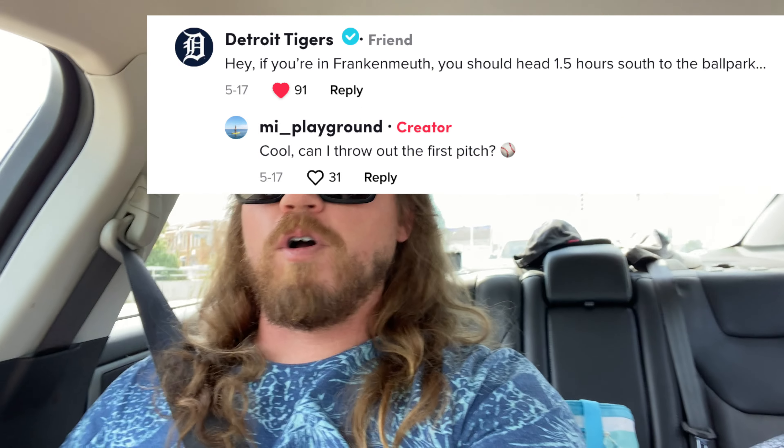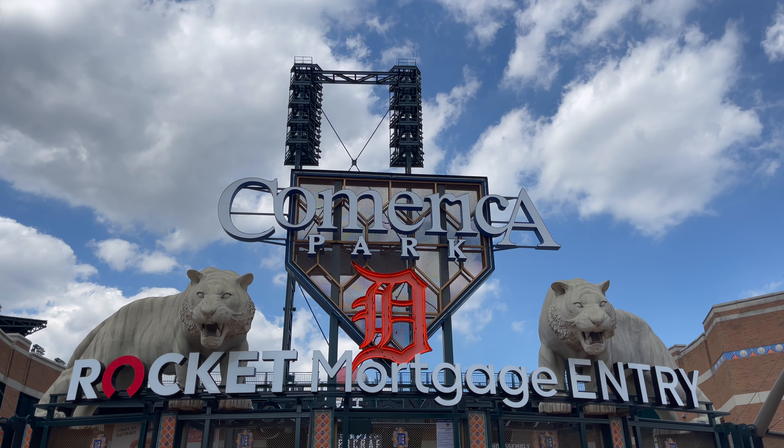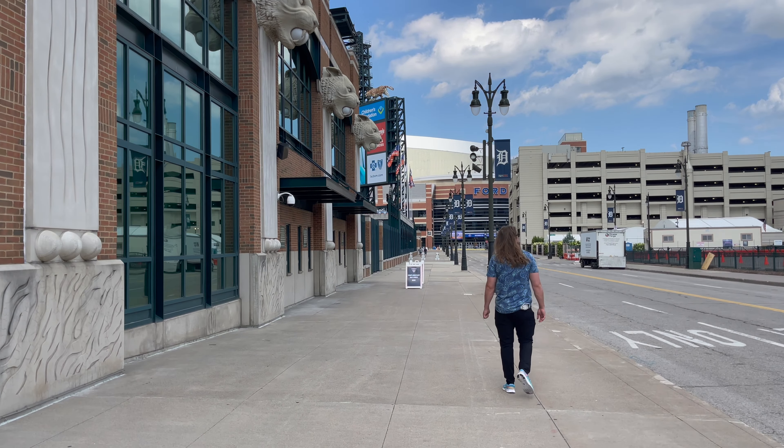A few months ago, I made a TikTok and I got a comment on it from the actual Detroit Tigers saying I should come to a game. I said I should be able to throw out the first pitch and they said you probably can't do that, but that'll be for next year. But right now, I get to go and enjoy a game in downtown Detroit.